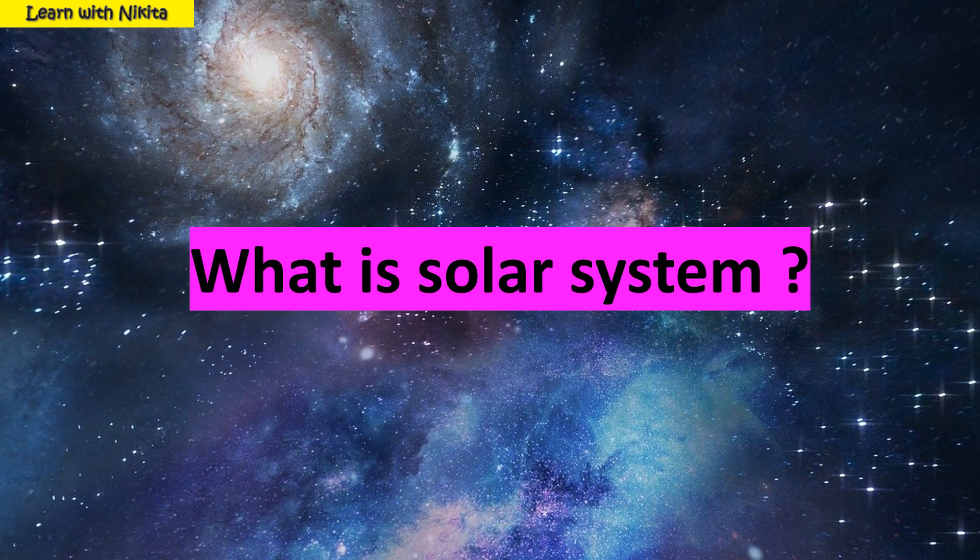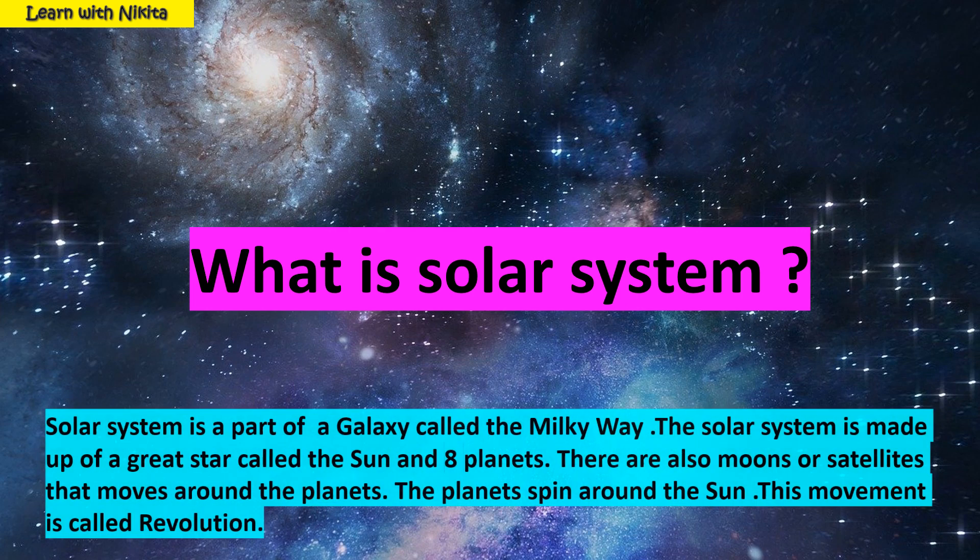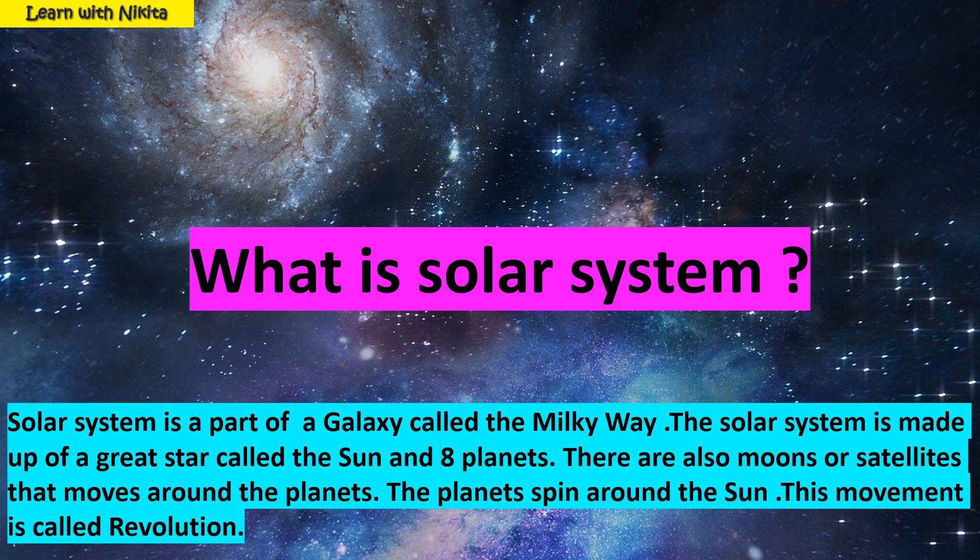What is solar system? Solar system is a part of a galaxy called the Milky Way. The solar system is made up of a great star called the sun and eight planets. There are also moons or satellites that move around the planets. The planets spin around the sun. This movement is called revolution.